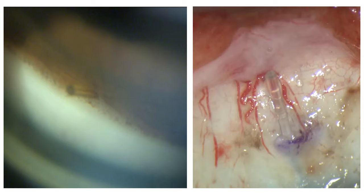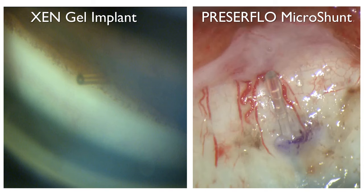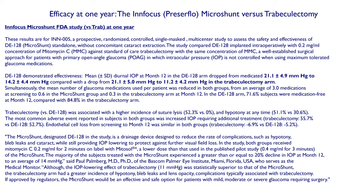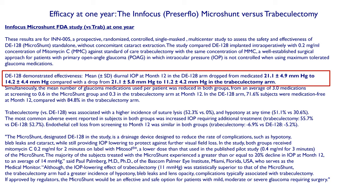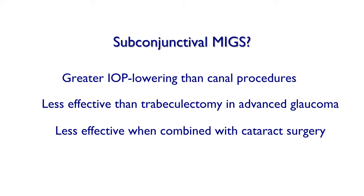What about subconjunctival MIGS such as the Xen implant or the PreserFlo Micro-Shunt? We only have randomized clinical trial data for the PreserFlo; there is no randomized data for the Xen at present. In the FDA study of PreserFlo versus trabeculectomy in open angle glaucoma, PreserFlo reduced IOP at one year from 21 to 14 mmHg — quite impressive — but trabeculectomy reduced it from 21 to 11 mmHg. So in patients with advanced glaucoma, subconjunctival MIGS do produce greater IOP lowering than canal procedures, but they are a bit less effective than trabeculectomy.